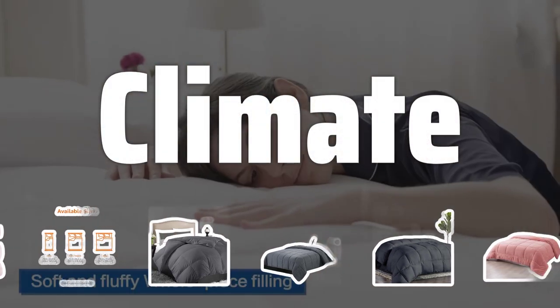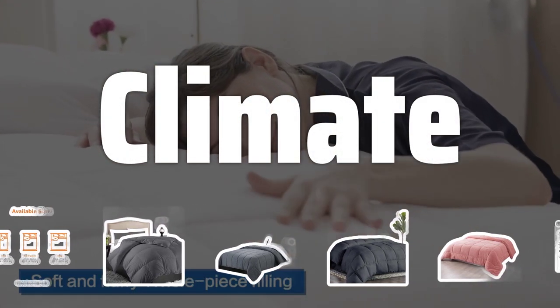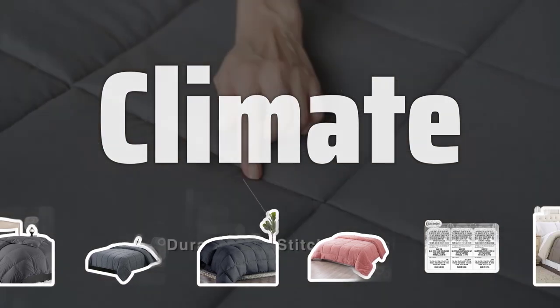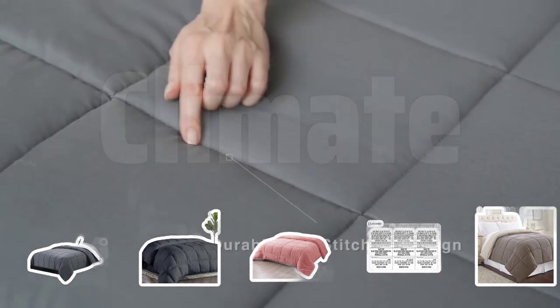Climate. Consider the climate in which you live when choosing a comforter. If you live in a colder climate, opt for a warm and cozy comforter. If you live in a warmer climate, choose a lightweight and breathable option for a comfortable sleep.